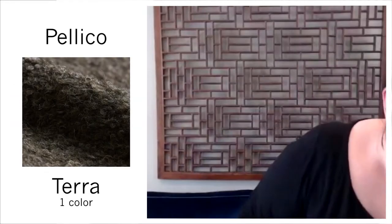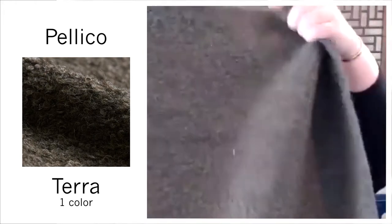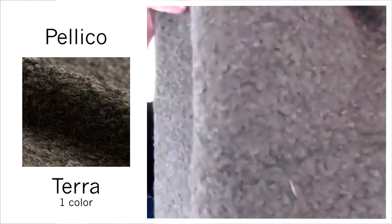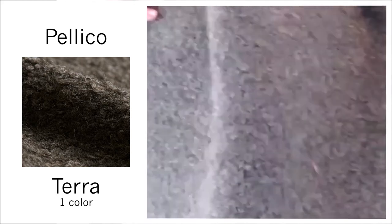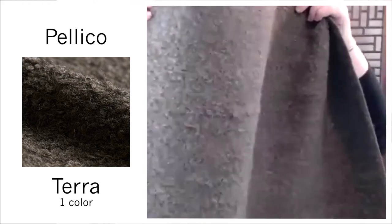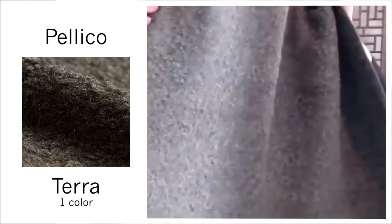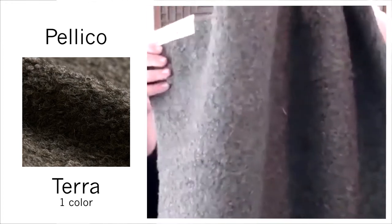We have another fabulous boucle, a little different content, a little heavier, still really wonderful — in the fabulous Terra color, a dark brown gray. It's a really great dark neutral.